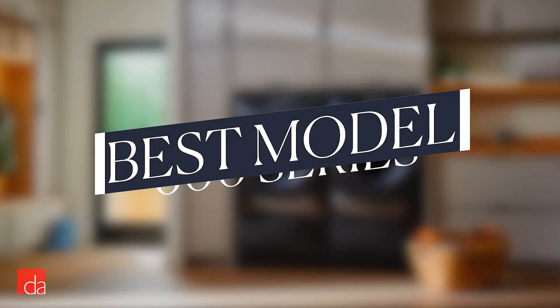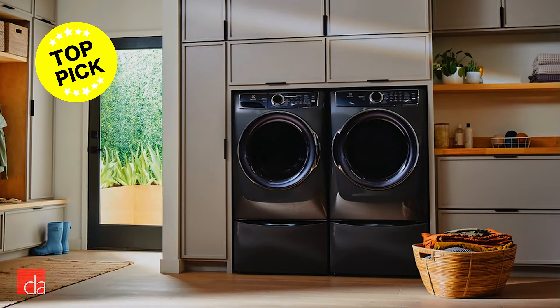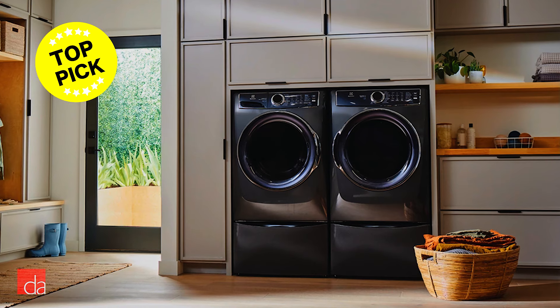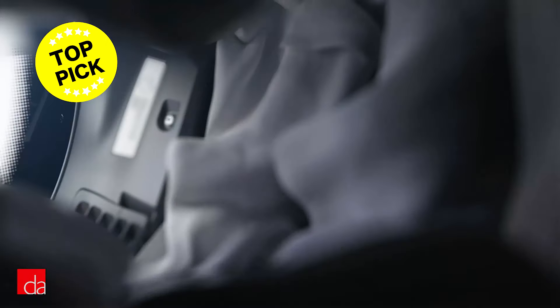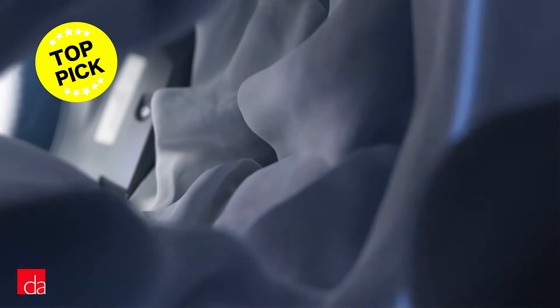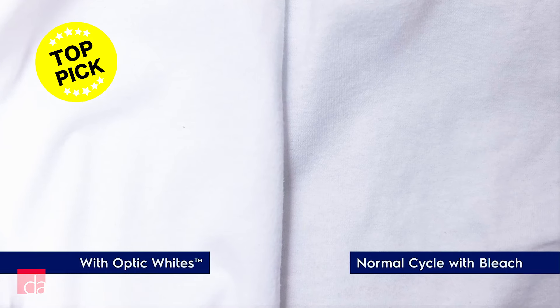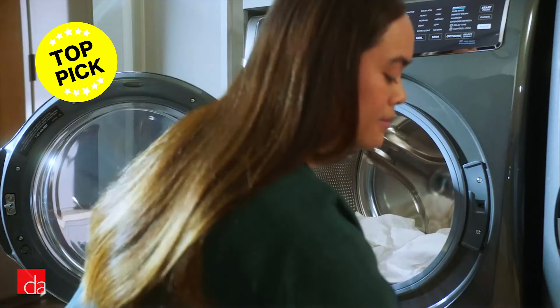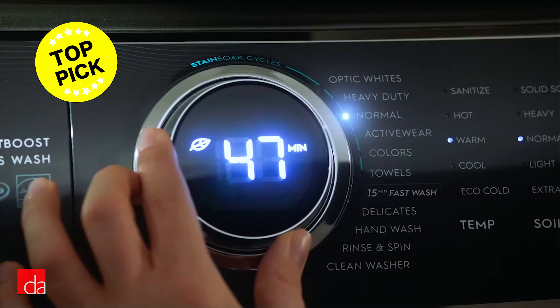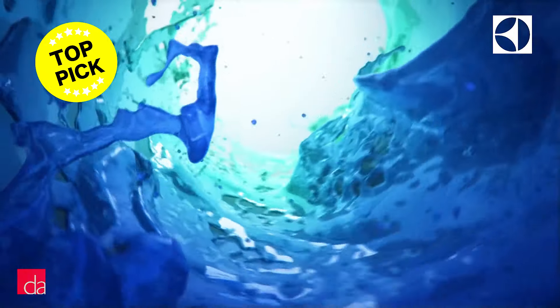Now that we've covered the four different series, our top recommendation for most people is the top-of-the-line 600 series. We try not to recommend the top-of-the-line series of any product we sell — usually the middle of the line has the best performance-to-price ratio, and features at the top are often gimmicky and not worth the price. That's not the case with the 600 series Electrolux units. These units truly change the wash performance with the SmartBoost technology, so we think the upgrade is worth the cost.